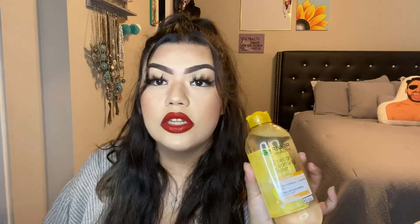Next I got the MAC Give Me Sun bronzer, which I'm also wearing right now. I got it because Sarai swears by it and loves it, so I wanted to love it too. It looks amazing on. If you're looking for a good bronzer, this one is really, really good.